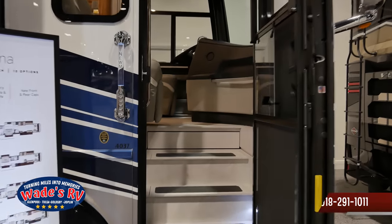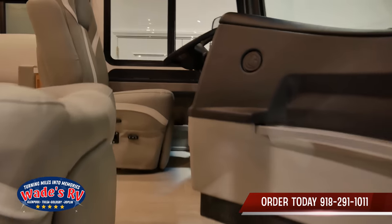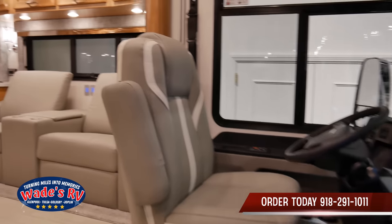The most improved 2024 Newmar — it is the Ventana. You've seen this before at Wade's RV, but let's take a look. Today we're looking at the Ventana 4037.